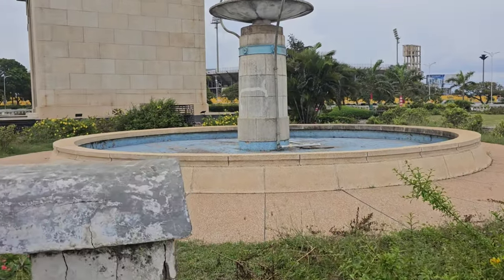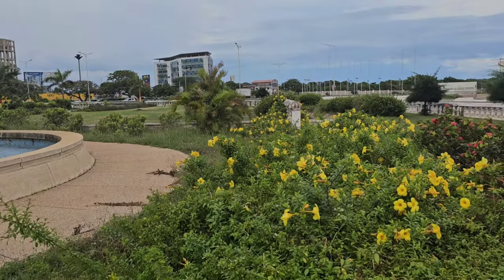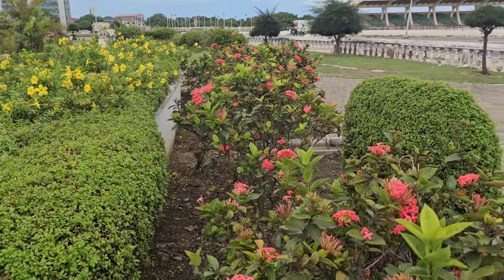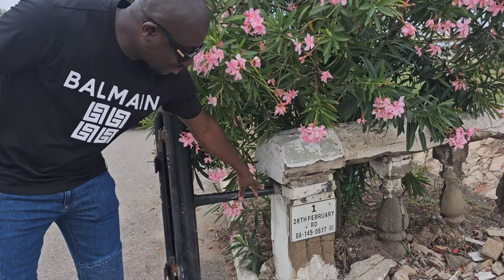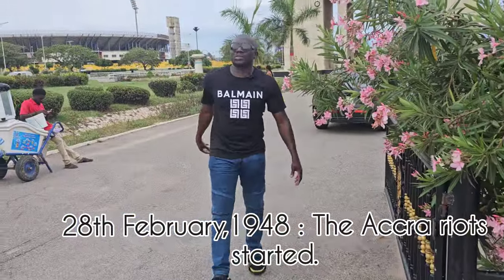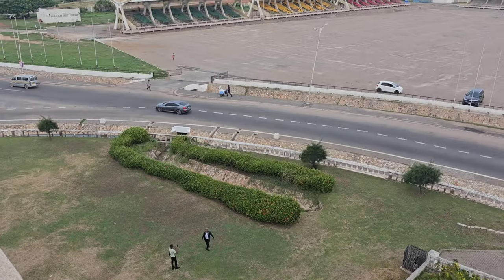If the fountain is functioning, it adds beauty to the place. We're going to walk around this park before we go up the monument to see the Black Star in person. The address of this place is 128 February Road, which is a very significant date in the history of Ghana.